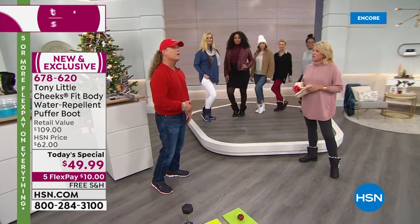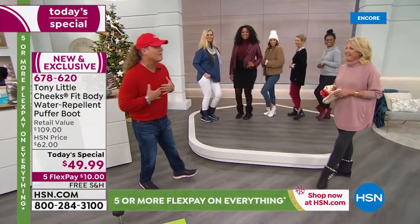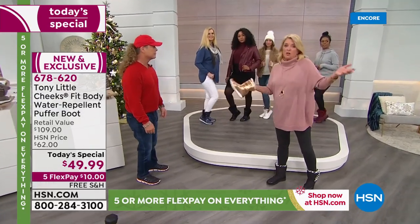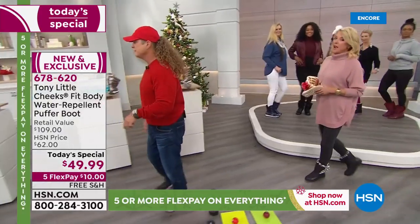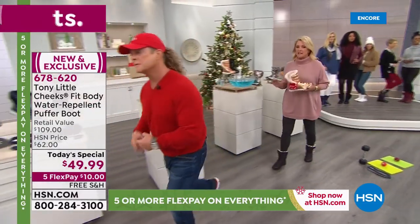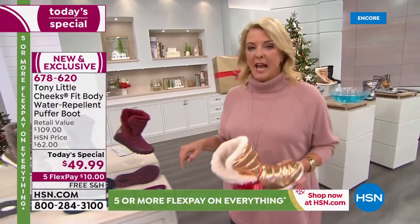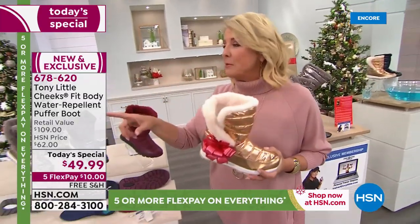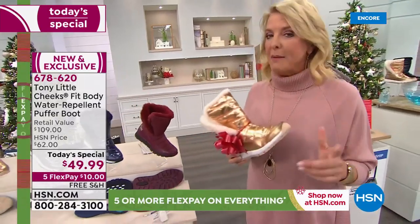You can get these home for under $10 on flex pay, which has been a long time coming. You can try them out through all of January — extended return policy — and you'll love them. One of Tony's hiker boots was a crazy customer pick and sold out. One of the boots the host wore in today was one of Tony's original boots and she gets more compliments on those than anything else. This puffer boot is a brand new design tonight.